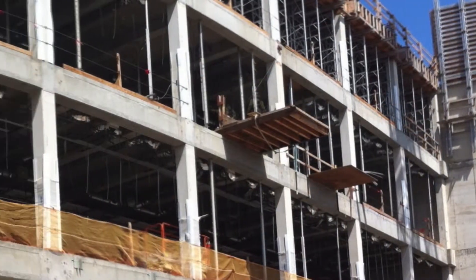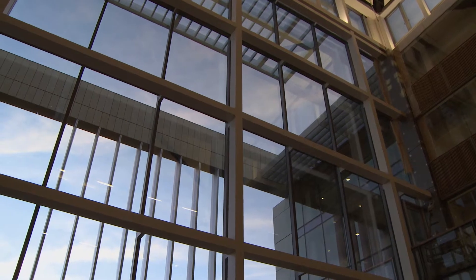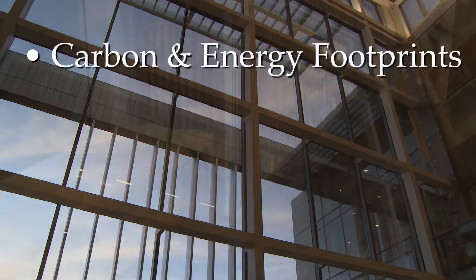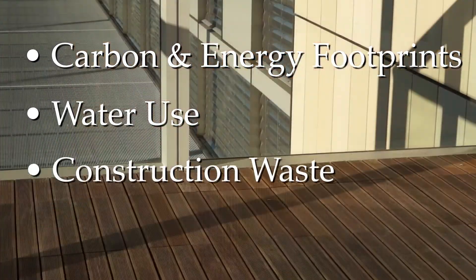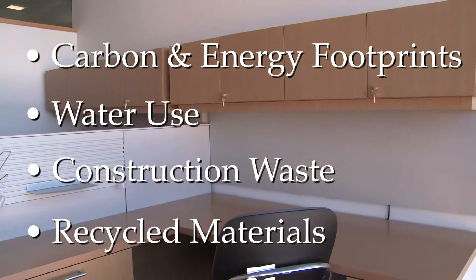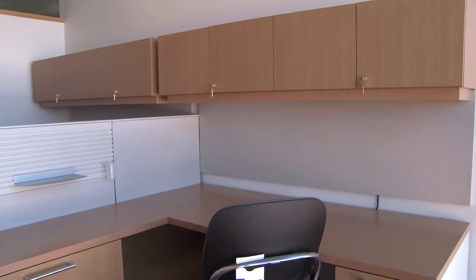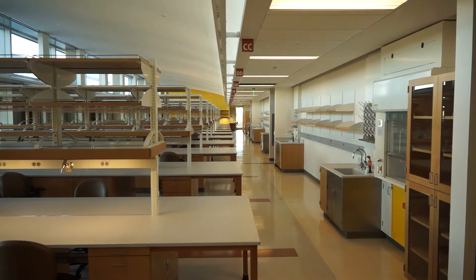From the start, the Biomedical Research Facility was designed with sustainability in mind. This included considering the building's carbon and energy footprints, water use, and construction waste, as well as using recycled materials in construction. As a result, the Biomedical Research Facility is tracking LEED Platinum certification.